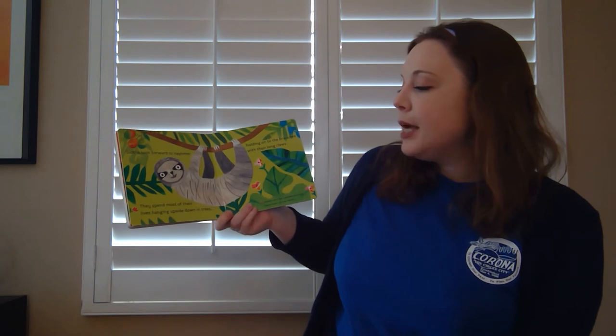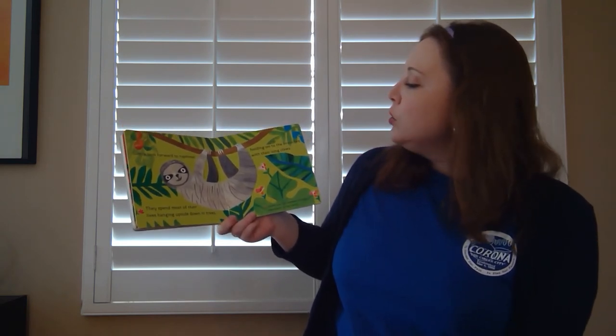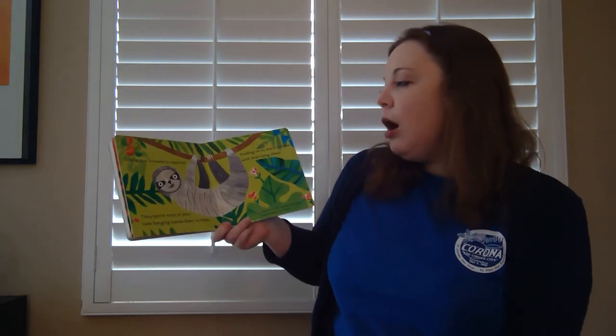Sloths look forward to nap time. They spend most of their lives hanging upside down in trees, holding onto the branches with their long claws.